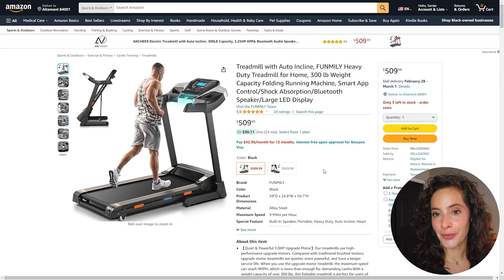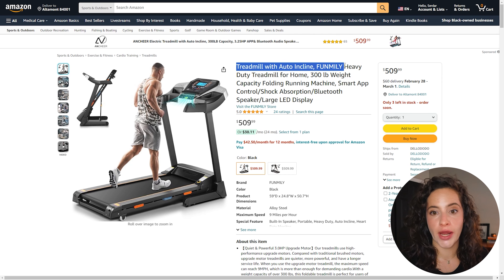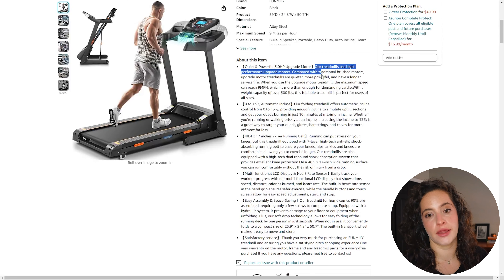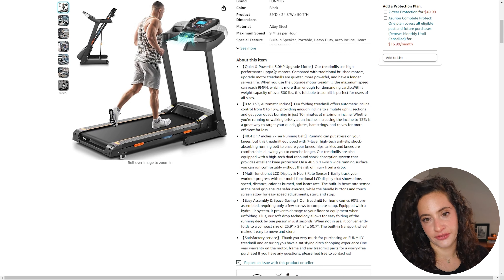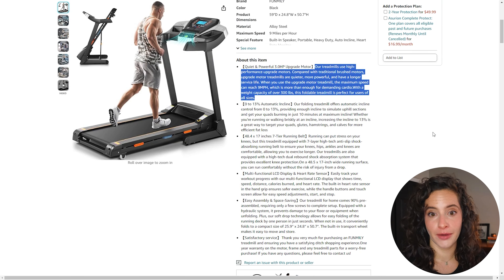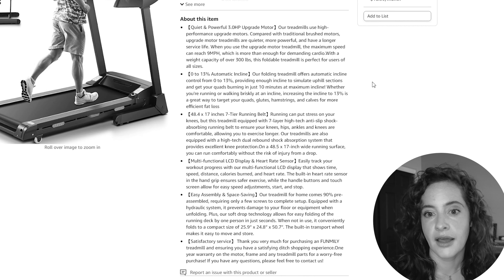So let's look at an example. The offender today is the fun milli treadmill, 300-pound capacity with auto incline. When we talk wordy, these bullets are wordy — I feel exhausted just looking at the first, let alone all the rest. We have: 'Our treadmills use high-performance upgrade motors compared with traditional brushed motors, upgrade motor treadmills are quieter, more powerful and have a longer surface life. When you use the upgrade motor treadmill, the maximum speed...' That is a lot of content, and that is not even the first bullet.